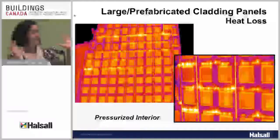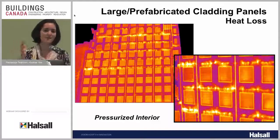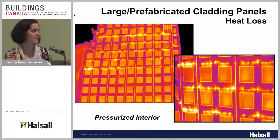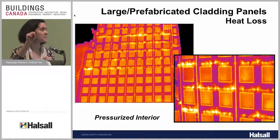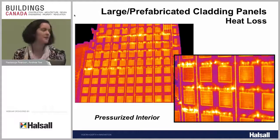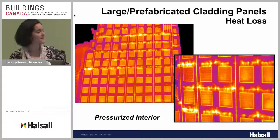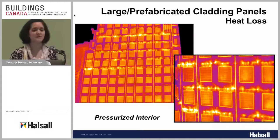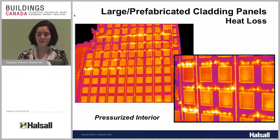Under pressurized conditions — pushing inside air out — we can see those same joints are not continuous. A lot of air is getting pushed through the building and coming out. This poses risks for water leakage and energy efficiency — you're essentially just heating the outside. It all comes down to the joint detailing not being carried out correctly, whether due to difficult site conditions or access issues. Ultimately it didn't work as it should, and this can really affect the performance of the building.